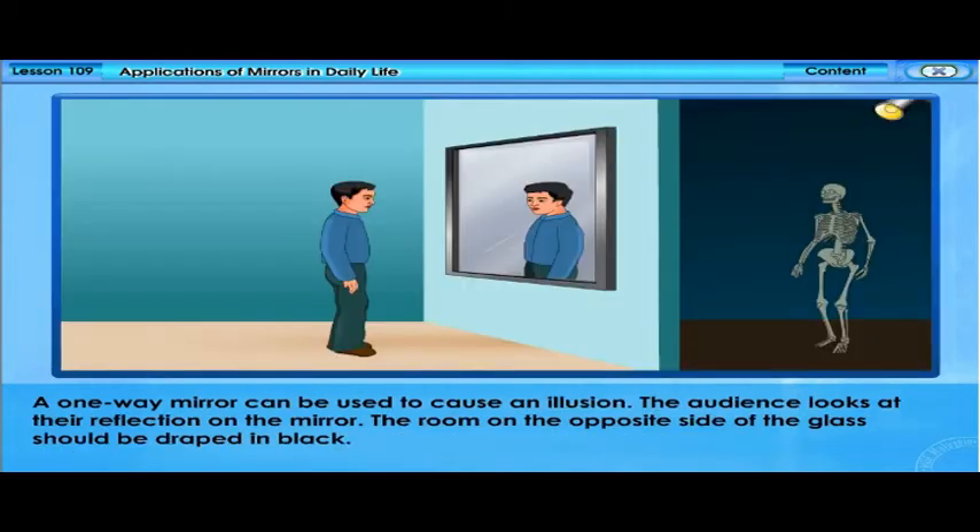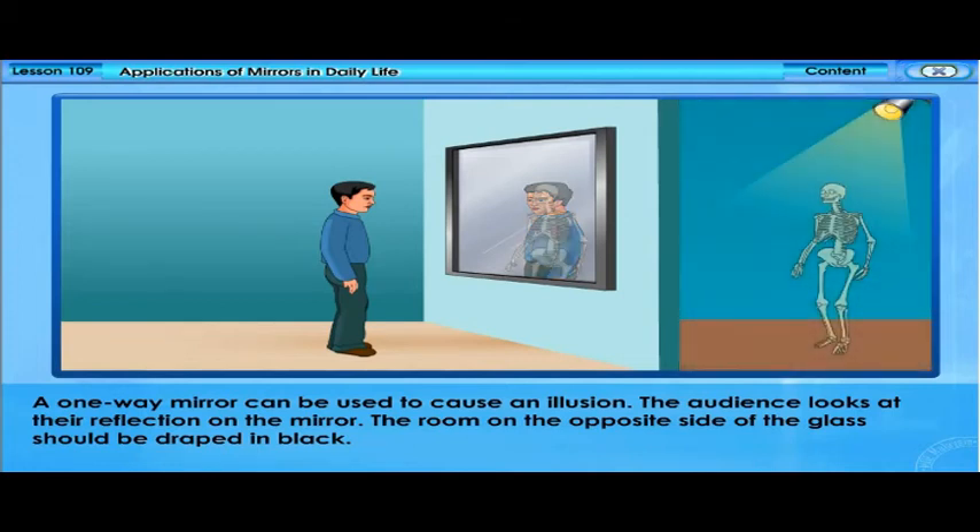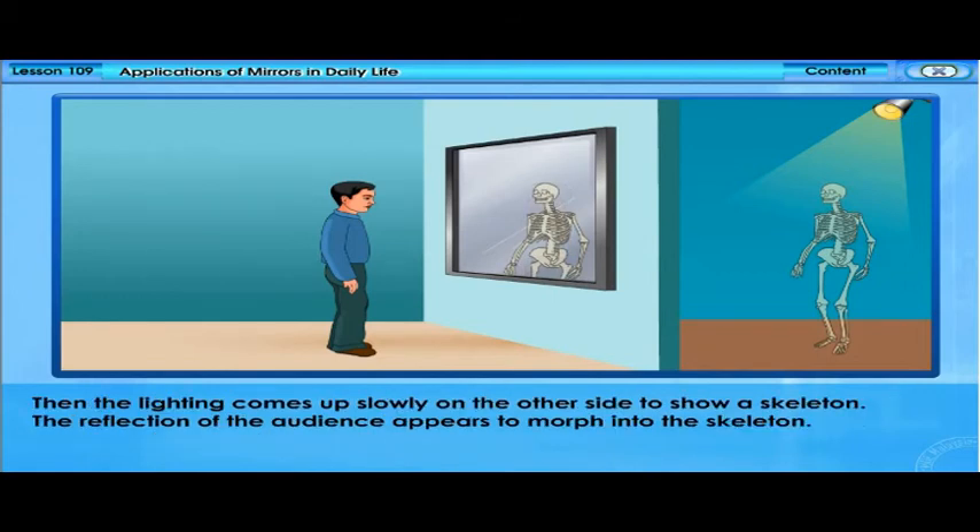A one-way mirror can also be used to create an illusion. The audience looks at their reflection on the mirror, while the room on the opposite side of the glass is draped in black. Then the lighting comes up slowly on the other side to reveal a skeleton, and the reflection of the audience appears to morph into the skeleton.